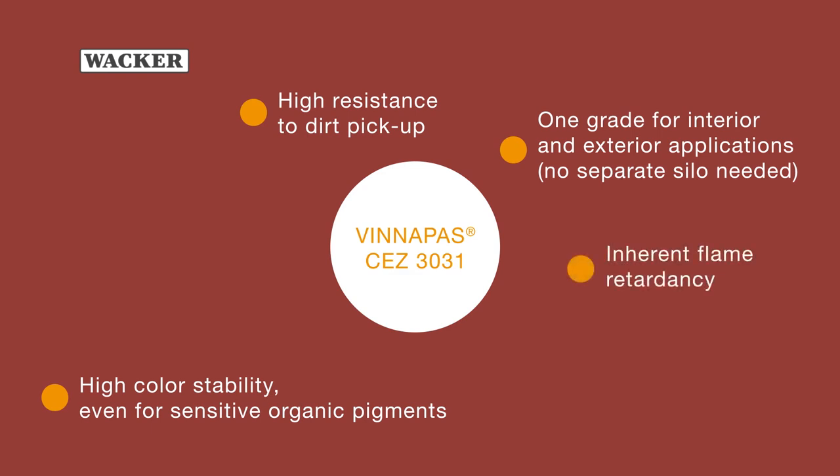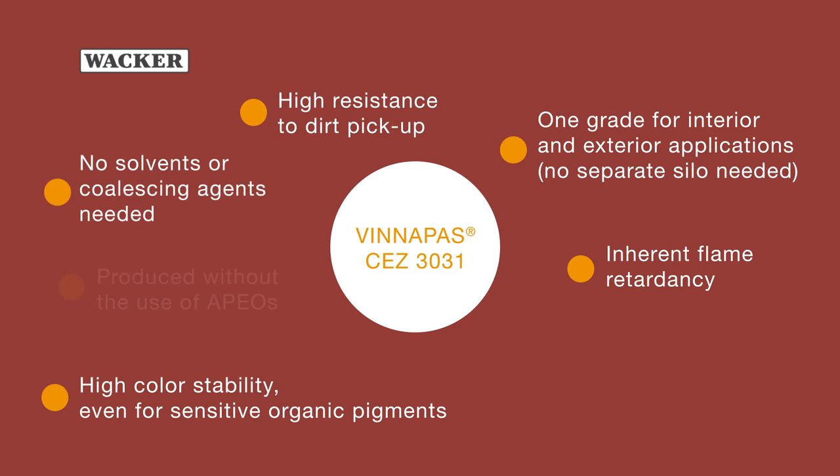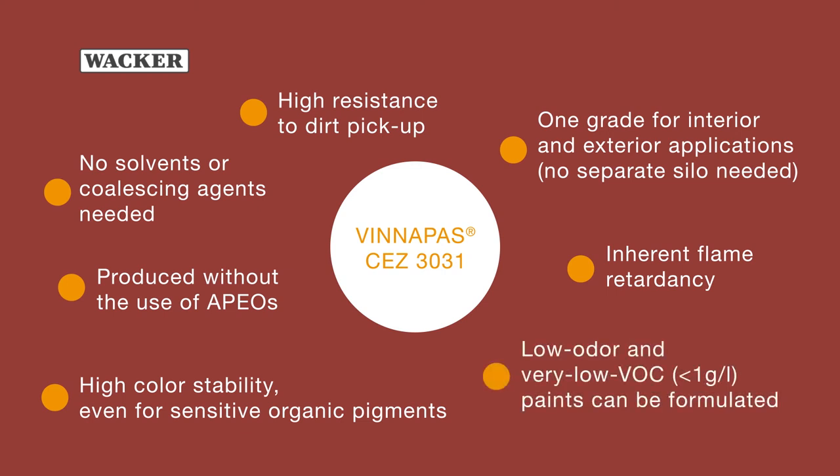Inherent flame retardancy. No solvents or coalescing agents needed. Produced without the use of APEOs. Low odor and very low VOC paints can be formulated.